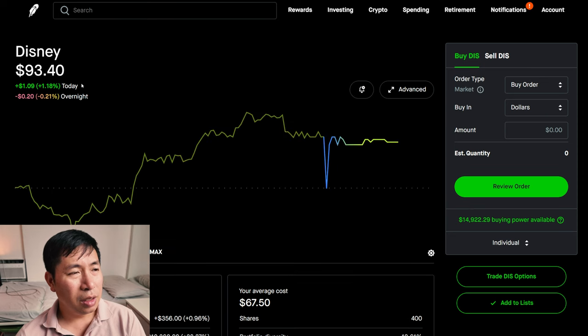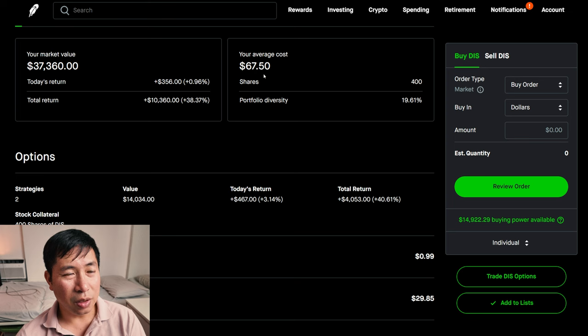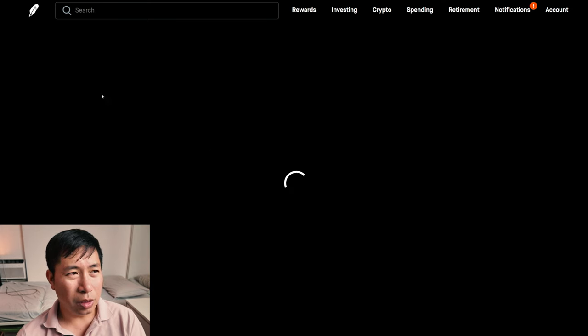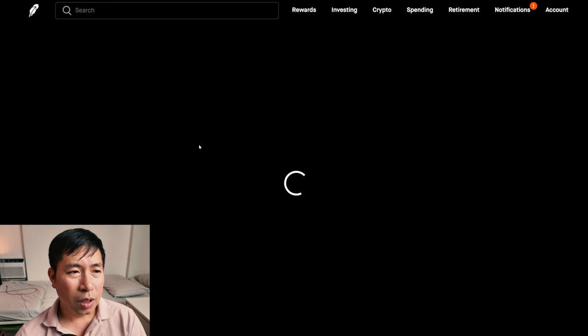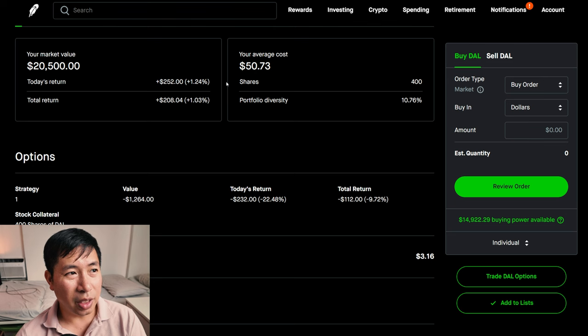I have 400 shares of Disney. Disney is at $93.40. My average cost $67.50. My total return $10,360. I have 100 shares of Target. Target is at $154.36. My average cost $154.50. My total return — I am down $14.49. I have 400 shares of Delta Airlines. Delta Airlines is at $51.25. My average cost $50.73. My total return $208.04.